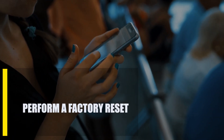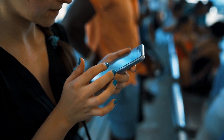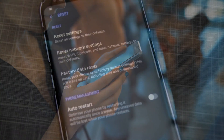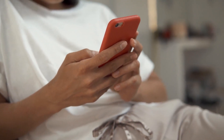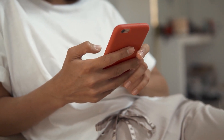Next, perform a factory reset. Some problems with the boot screen can only be fixed by doing something drastic, like a factory reset. Unfortunately, a factory reset will also delete all of the user's data and any apps that weren't on the device when it first came out of the box. This means that you will lose any photos, videos, music, contacts, or other files that you haven't saved. At this point, you can't make a backup of these files, and if you decide to do a factory reset, you won't be able to get them back at all.